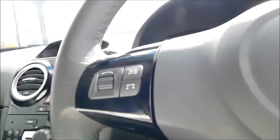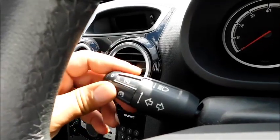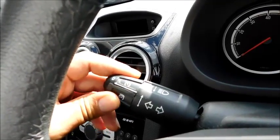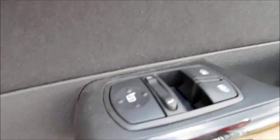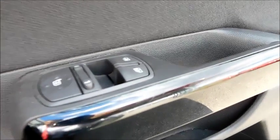On the steering wheel you'll find controls to switch your radio and media, adjust volume, and also cruise control and speed limiter. Down here you'll find controls for your headlights, front and rear fog lights as well. In the door you'll find the usual features such as controls for your electric door mirrors and front electric windows.